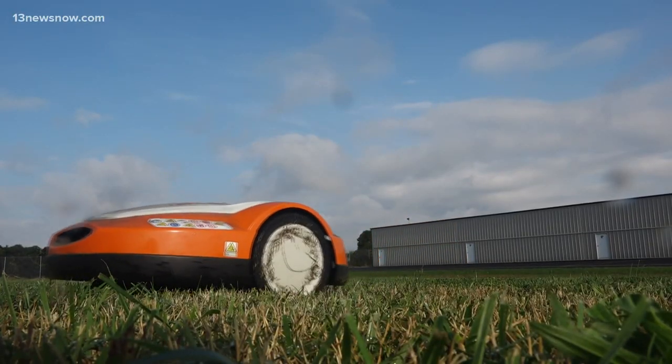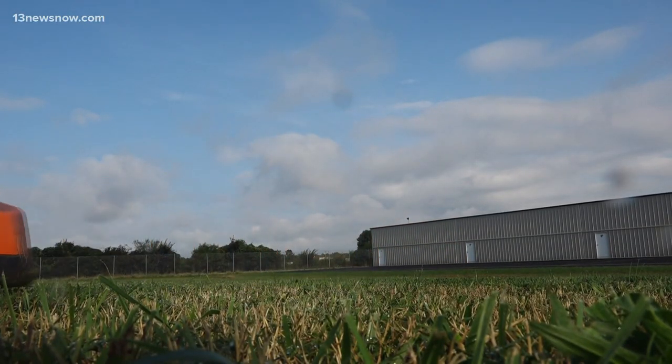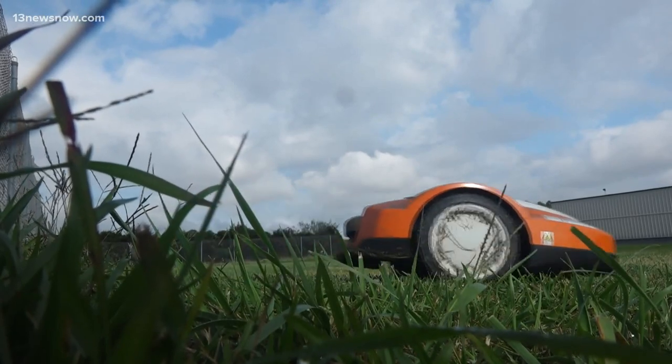Chesapeake Regional Airport has three iMows rolling around from one area to the next. You can set it to cut 24 hours a day, and the only time it stops is when it goes back to charge.